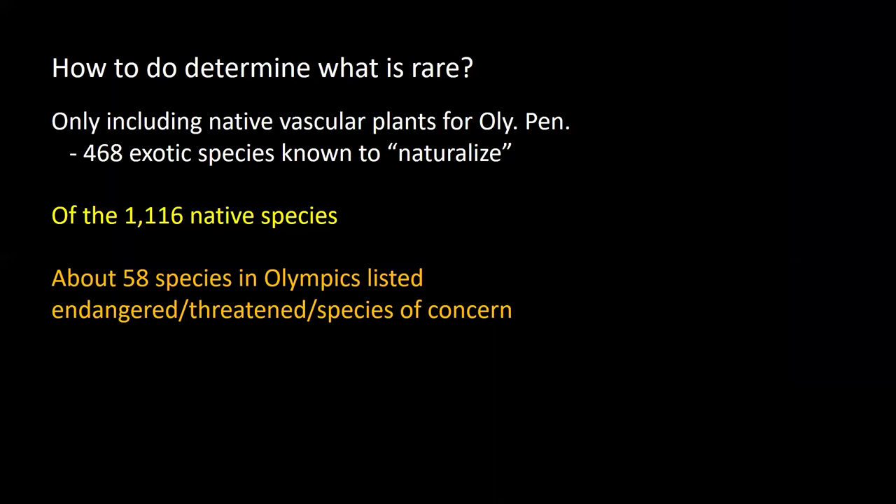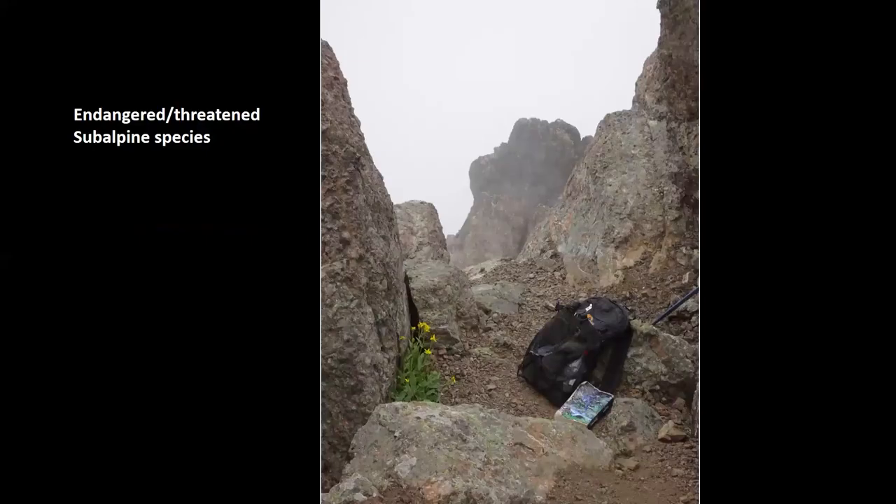How do I narrow all those thousands of species down to a few? One way would be to look at the ones listed as endangered or threatened. Of the 1,100 or so native species, there are still 58 listed that way. We'll go over a few of those before going on, starting in the high country and looking at just two endangered or threatened species.